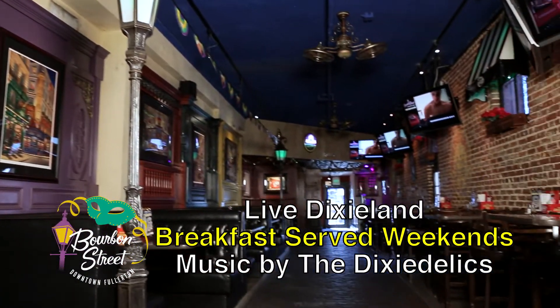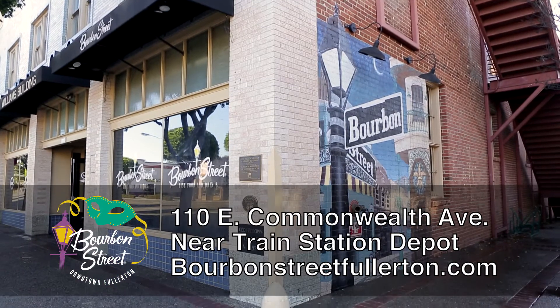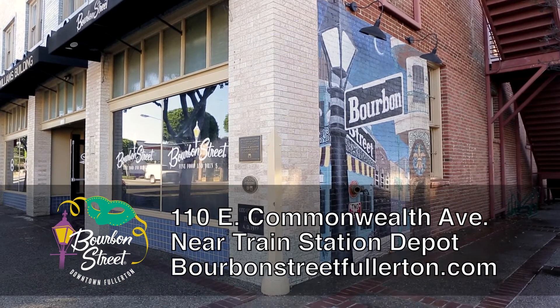Bourbon Street Bar & Grill, featuring live Dixieland, located in Fullerton near the train depot in the historic Williams building.